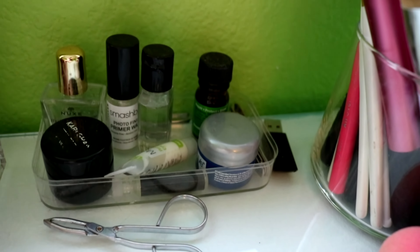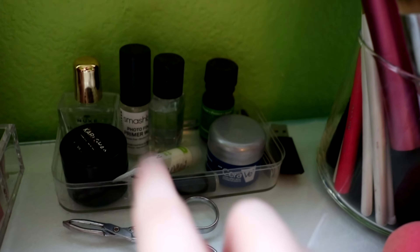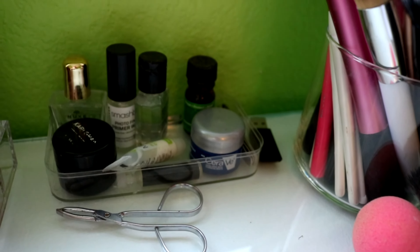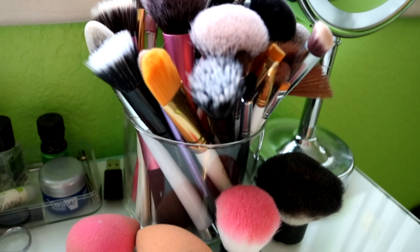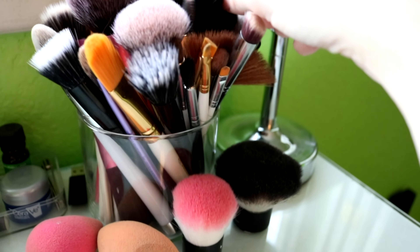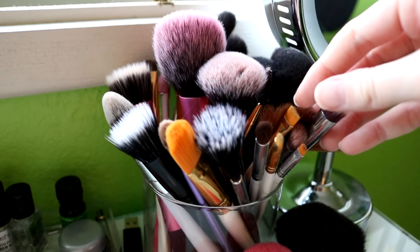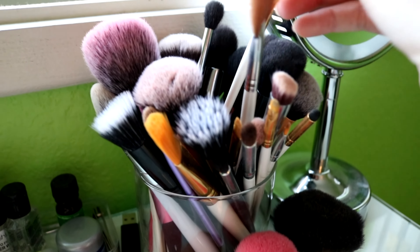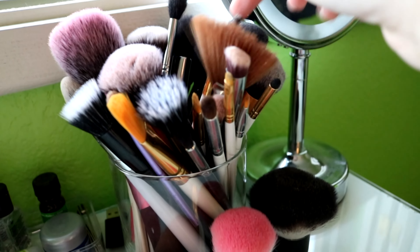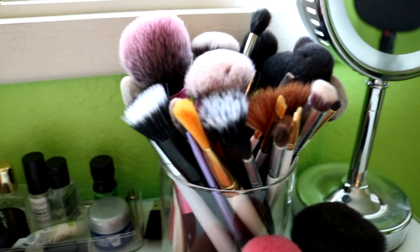Over here I just have some miscellaneous things in this little container — basically a lip moisturizer, a mini of the Smashbox Photo Finish Primer, some hand moisturizer, hair oils, just miscellaneous stuff. Also nail tweezers. This is actually just a Bath and Body Works candle jar cleaned out. In here I have all my brushes — a blush brush, face brushes, stippling brushes, eyeshadow brushes, basically all types. This one I use almost every day. This one I use for eyelashes and eyebrows.